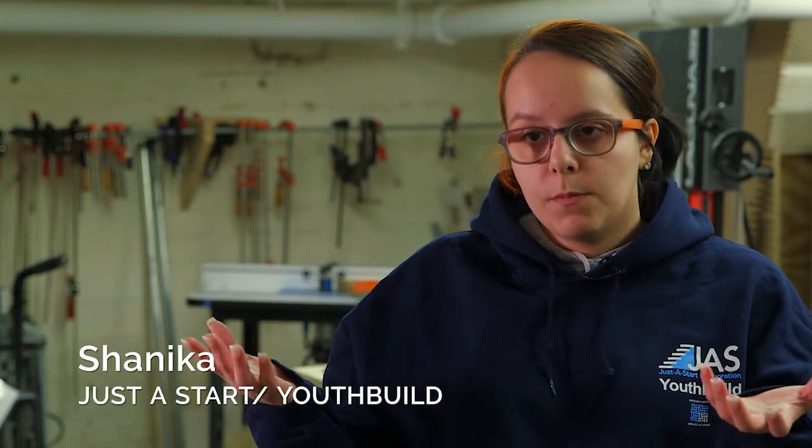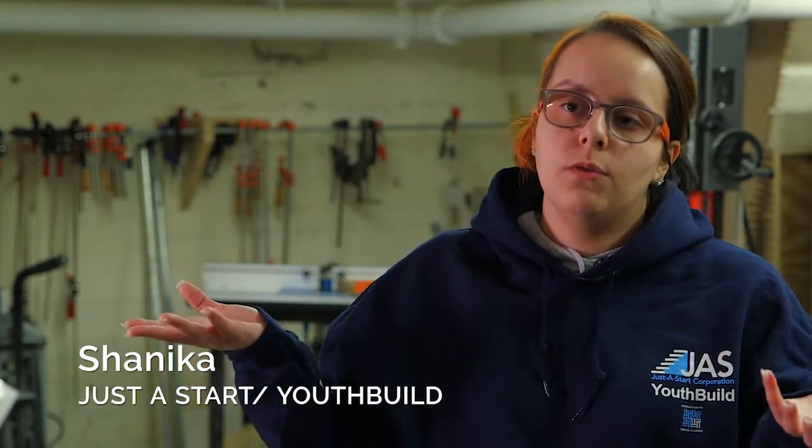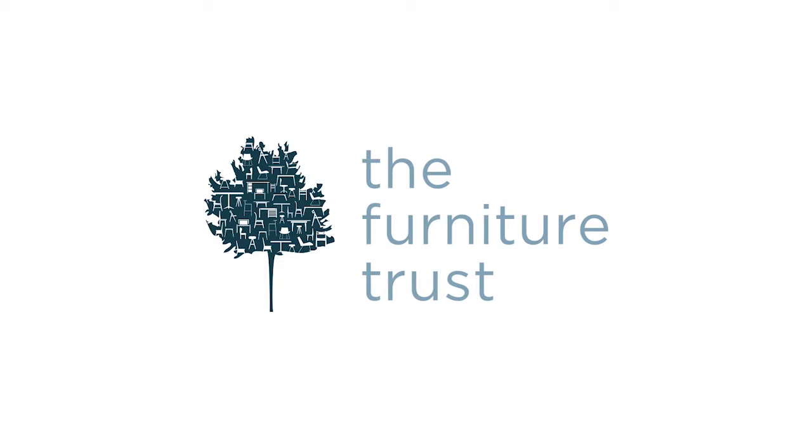The Eco Carpentry Challenge is rewarding because we get to donate our stuff to kids who actually use it. You're giving back to the community by donating whatever you build. The Eco Carpentry Challenge is super fun and I really enjoy doing it — it's my favorite part of the day.